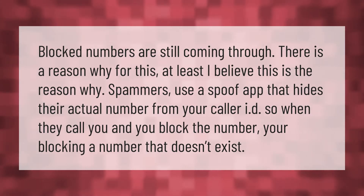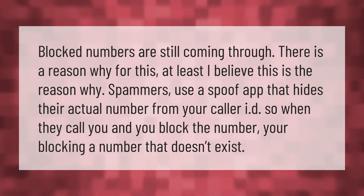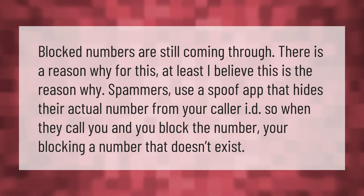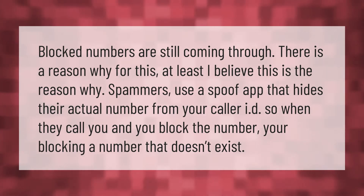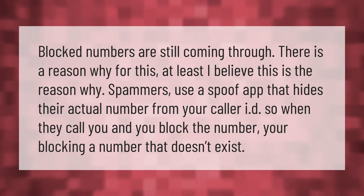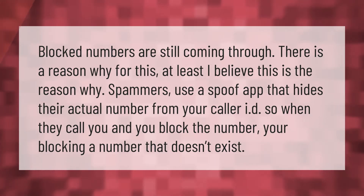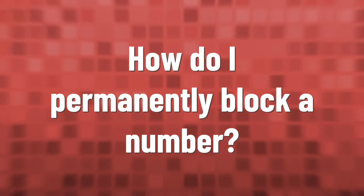Blocked numbers are still coming through, and there is a reason for this. Spammers use a spoof app that hides their actual number from your caller ID. So when they call you and you block the number, you're blocking a number that doesn't exist.